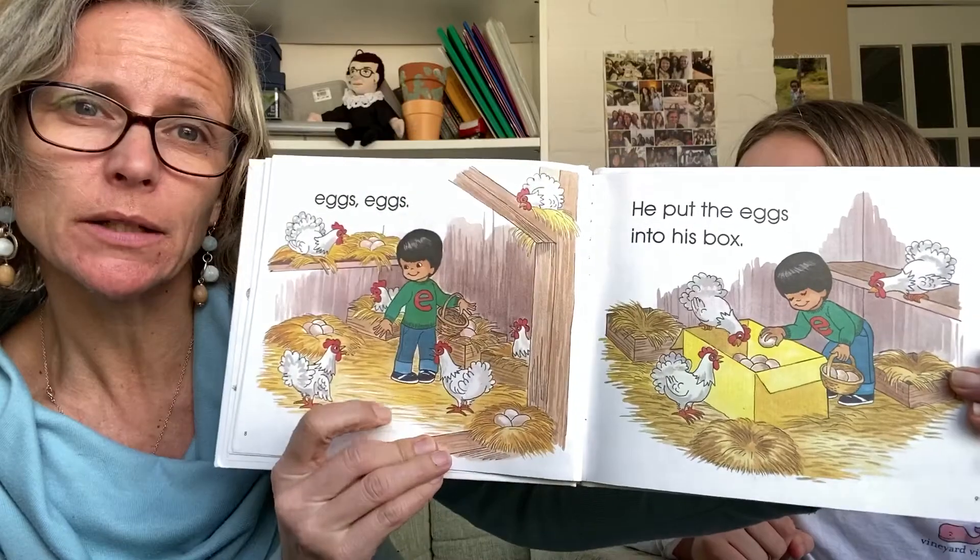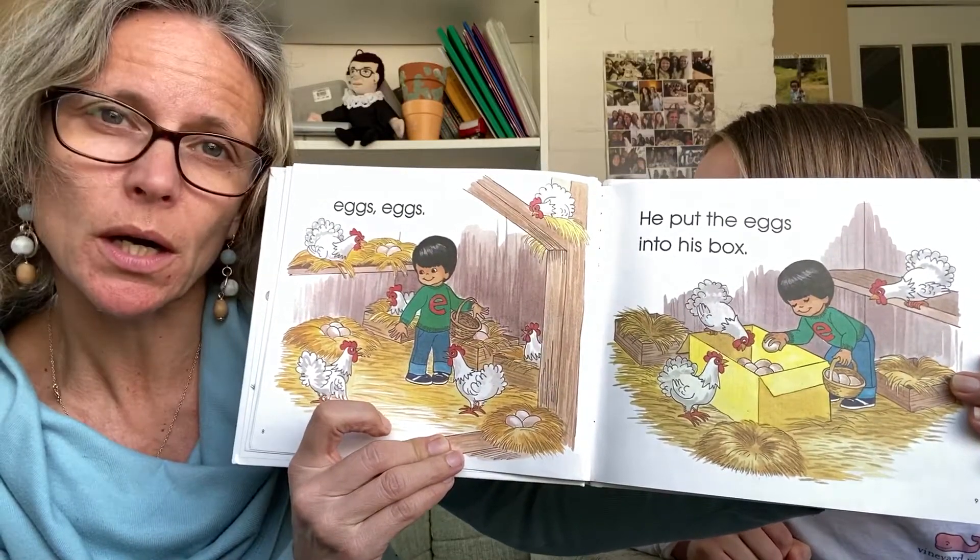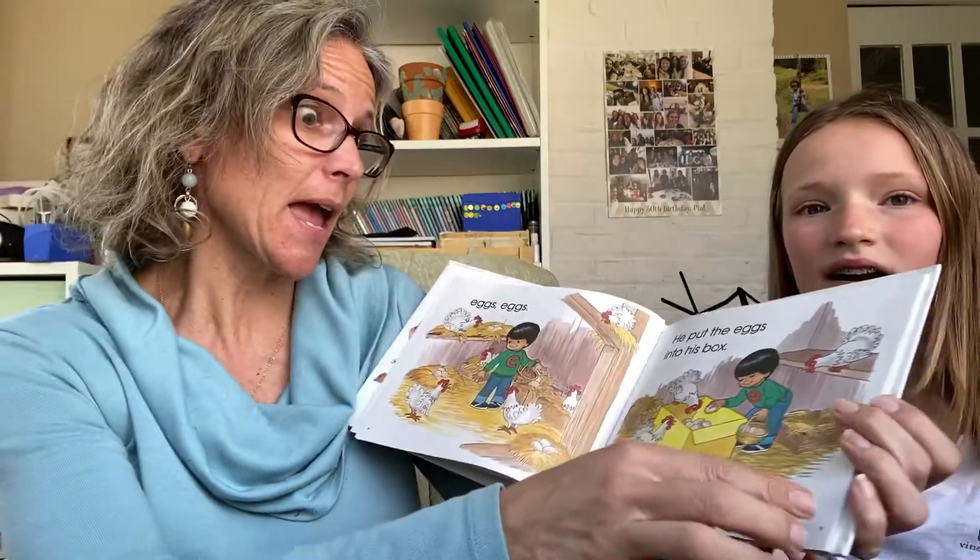So he went into the barn where all the chickens were and he found a lot of eggs.